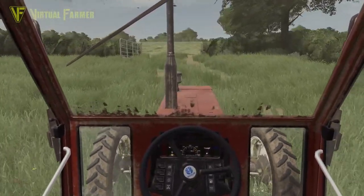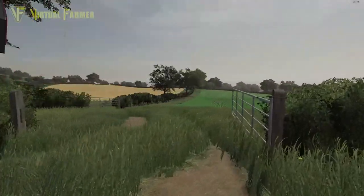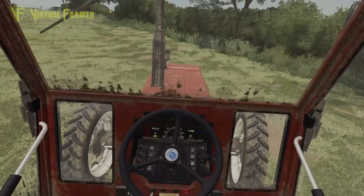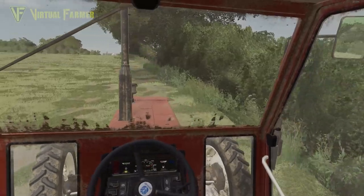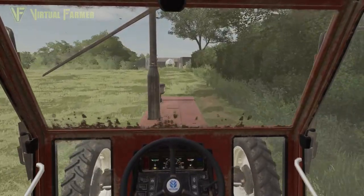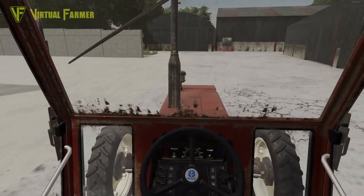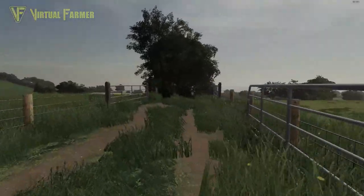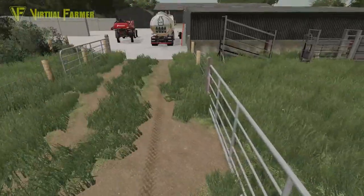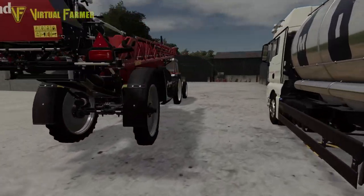We'll head up there now. I'll close this gate behind me simply because if the cows do get out, we want to limit the amount of space they can roam in. Closing farm gates is always a good idea — it means that if the cows do get out, it makes it harder for them to get further and makes them easier to round up. That will absolutely limit how far our cows can get.